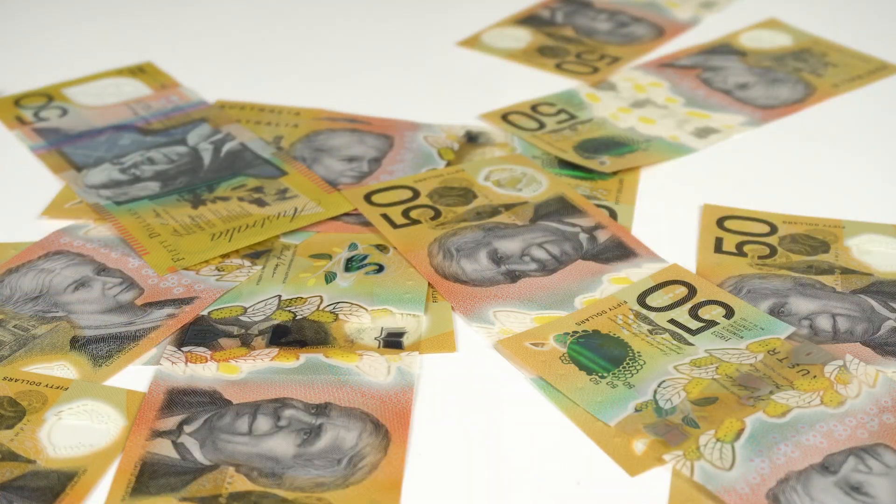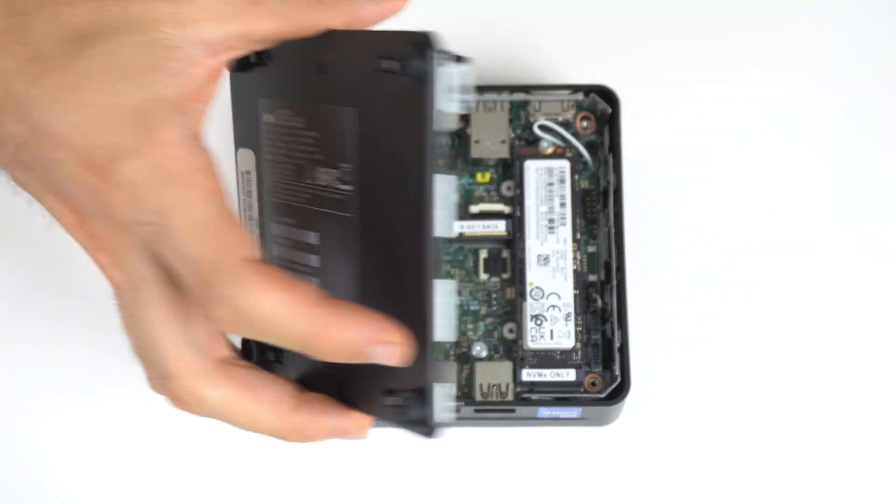An assumption I do make with NUC-13 Pro is that pricing will be the same, which means around 1000 Aussie dollars for the i7. That's a substantial bit of coin. Okay, enough about the price tag and lack of innovation.